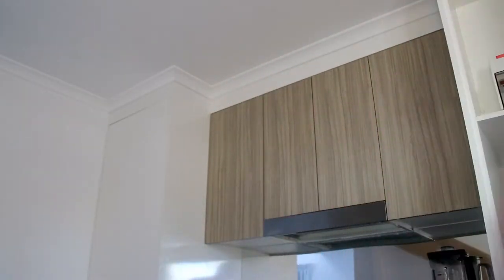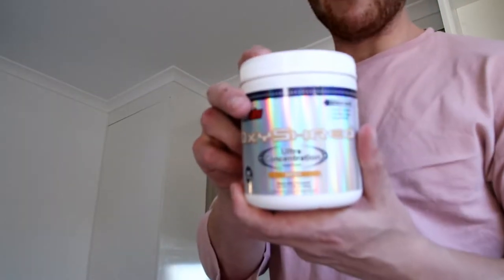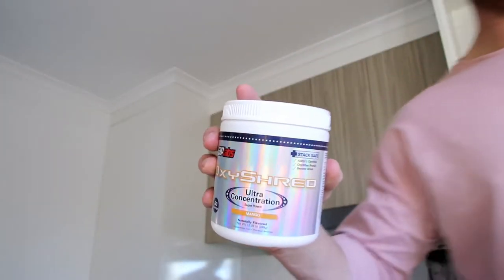What I'm gonna do now is steal a scoop of OxyShred from my flatmate — so Dom, if you watch this video, I stole your OxyShred. Mango flavour. We're cutting at the moment, so first thing in the morning it's fasting and caffeine from some source. This morning we're going with a scoop of OxyShred and water.